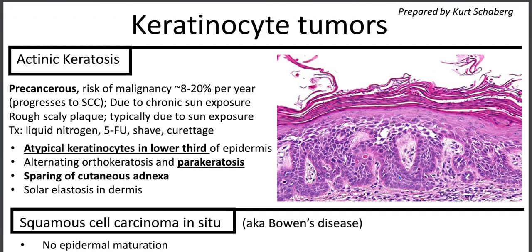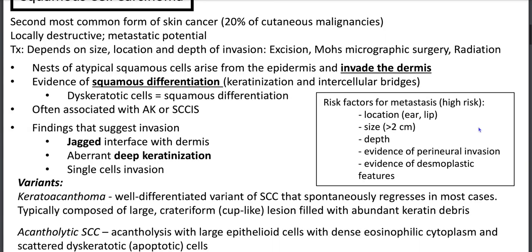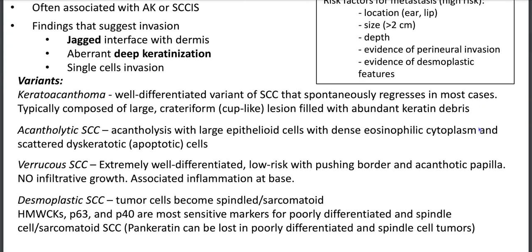Tying it all up: we talked about epidermal tumors. Precursor actinic keratosis — mnemonic SPAIN: solar elastosis, parakeratosis, atypia, no full-thickness atypia — with the eyeliner sign, alternating para and orthokeratosis, and sparing of adnexa. Full thickness atypia is SCC in situ. SCC: jagged interface with dermis, aberrant deep keratinization, single cell invasion. Describe whether it's well, moderate, or poorly differentiated, and note variants. BCC is most common — look for peripheral palisading, high NC ratio, basaloid cells, mitoses, apoptotic bodies, stromal clefting, and possibly mucin. BerEP4 stains BCC. Aggressive variants: micronodular, infiltrative/sclerosing/morpheaform, and basosquamous.